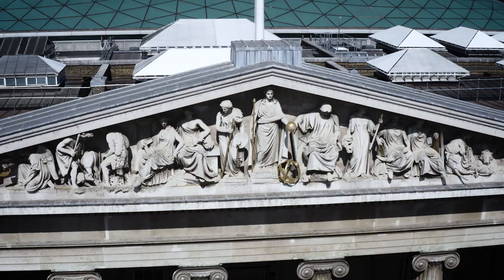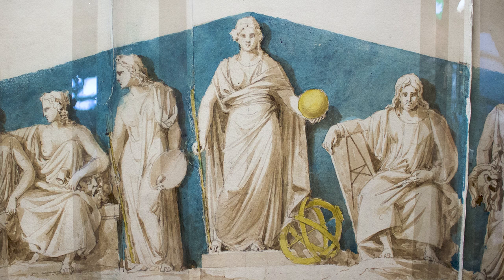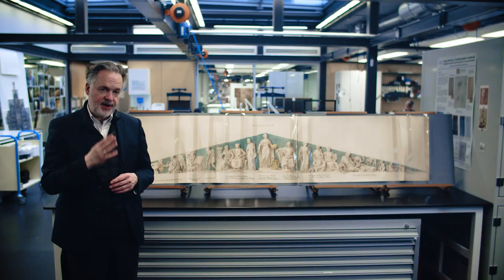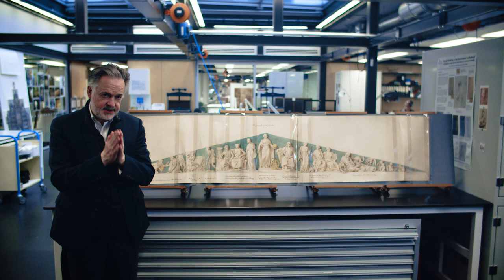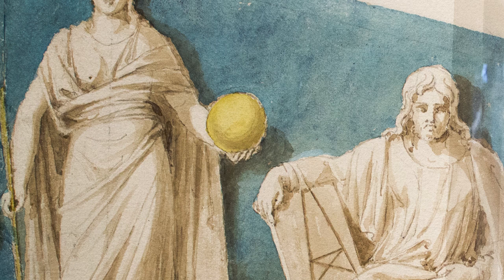With that, we arrive at the center, where there is enough space for a tall figure standing upright. She is Astronomy, representing knowledge and the understanding of the way the world is constructed. So it's a break — knowledge and science come into play, and next to her you have Mathematics.